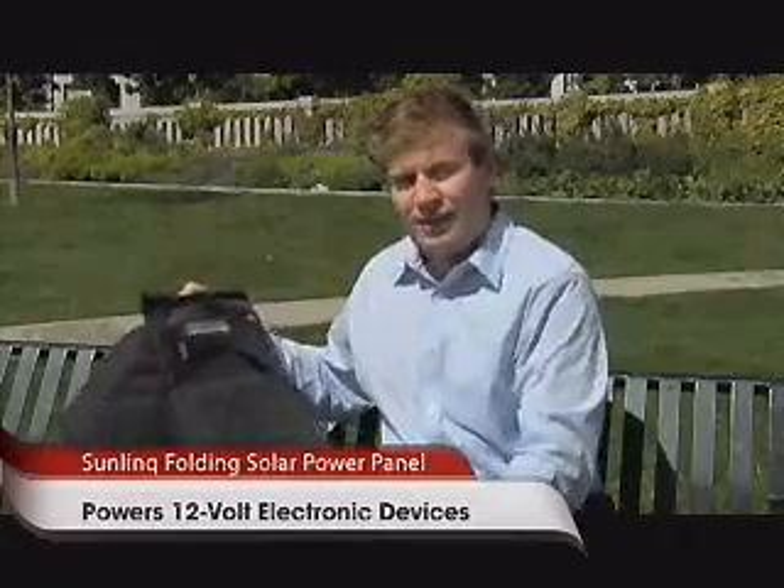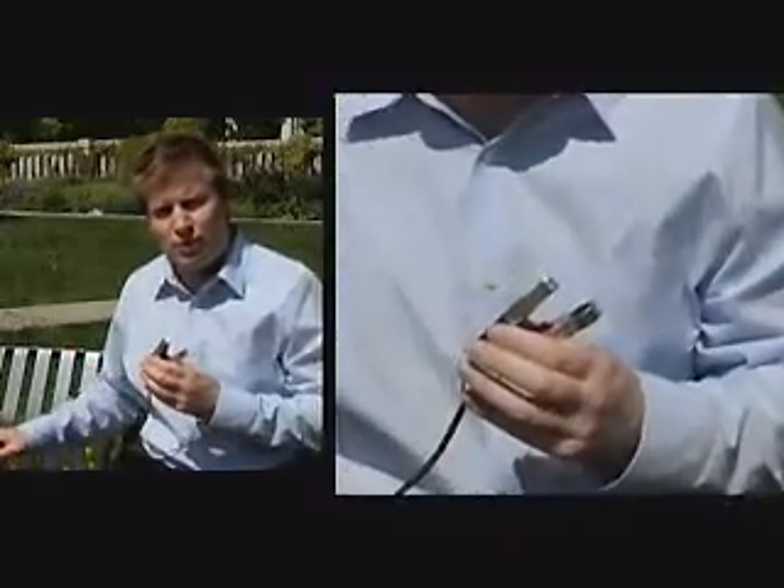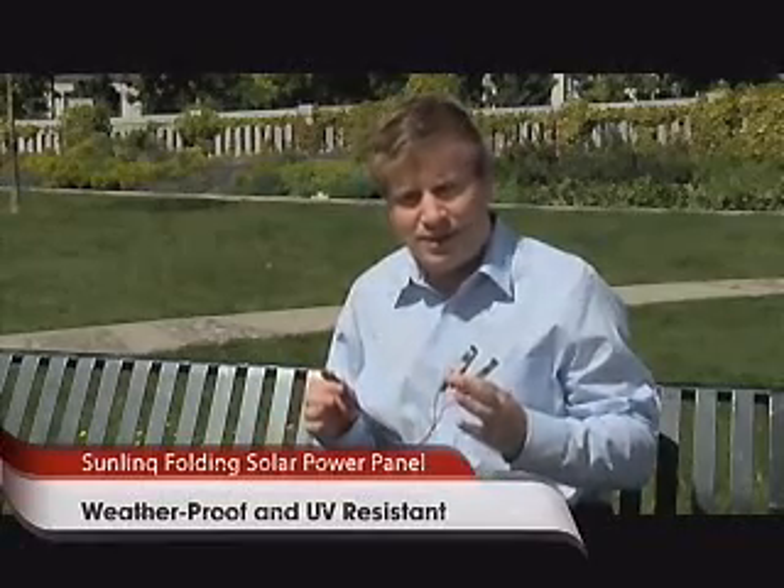Another thing I liked about what the Sunlink guys did is they built in the ability to charge things like batteries. So if you have something like a motorcycle, this is a great emergency part of your toolkit, because what happens is you simply roll out that panel if you have a dead battery.